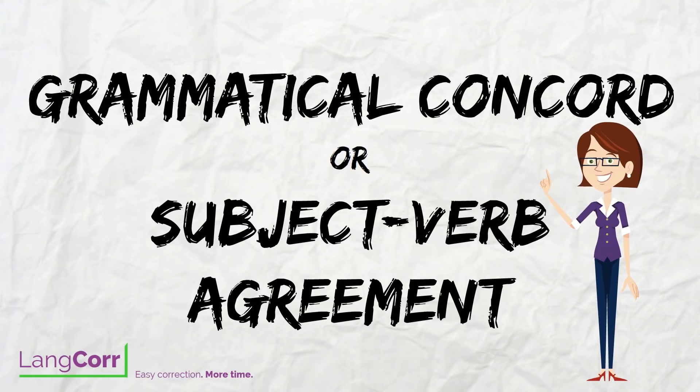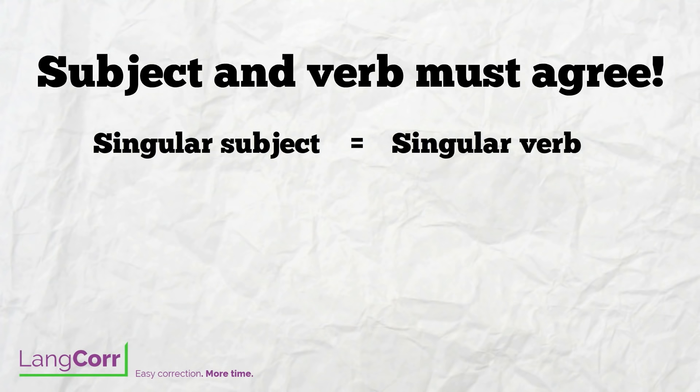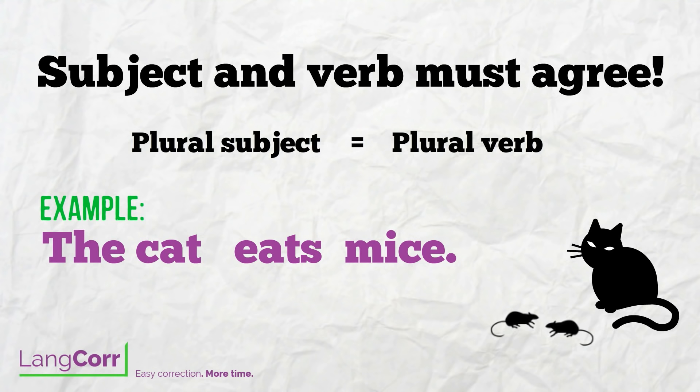You should always make sure that the verb is conjugated according to the subject. If we have a singular subject, we need a singular verb. For example, the cat eats mice. If we have a plural subject, we need a plural verb. For example, the cats eat mice.